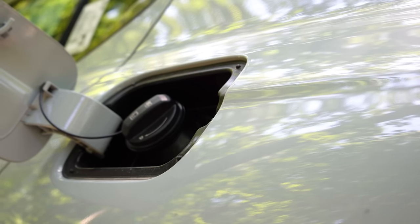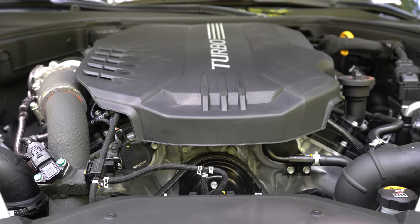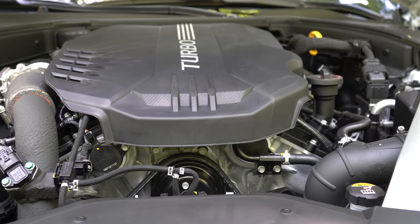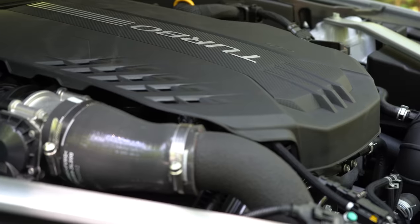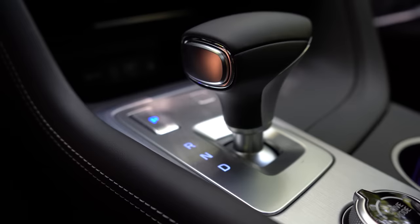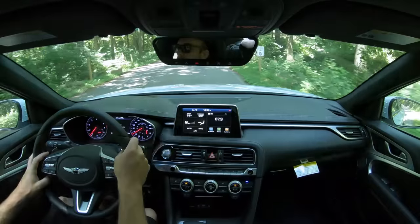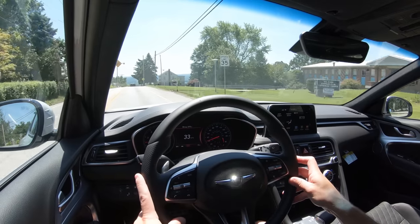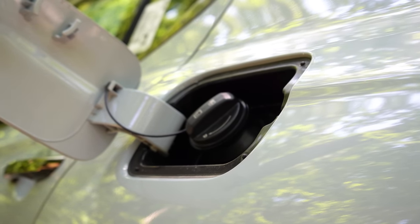The 2.0-liter gets 22 city/30 highway MPG on premium unleaded. The other engine — the one we have today — is a 3.3-liter twin-turbo V6 producing 365 horsepower at 6,000 RPM and 376 lb-ft of torque at 1,300 RPM. Power is sent to the rear or all wheels through an eight-speed automatic with paddle shifters. The 3.3-liter twin turbo does zero-to-60 in 4.5 seconds — absolutely amazing. MPG is 17 city/25 highway on premium unleaded.